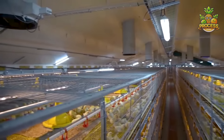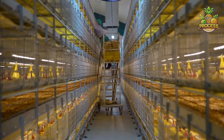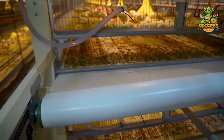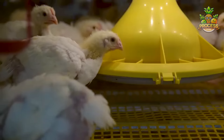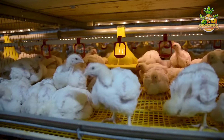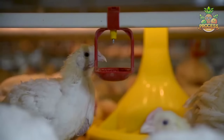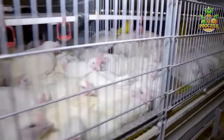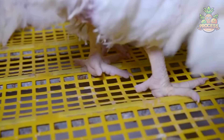Some chickens are too clingy and tease you without any reason when you pass beside them — have you ever experienced that? That's the most dreadful thing when they poke you with their beaks continuously. You must have some wonderful stories to share — drop them in the comment section, we would love to read your side of the stories.